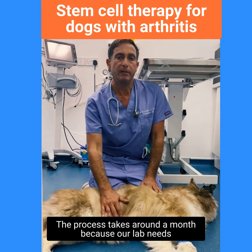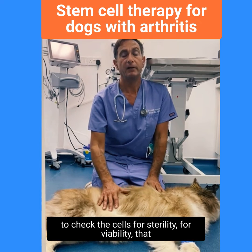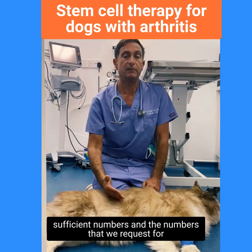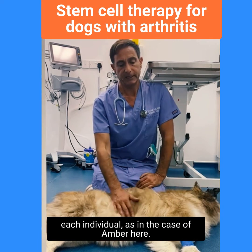The process takes around a month because our lab needs to check the cells for sterility, for viability, that they're active and working, and also grow them in sufficient numbers — the numbers that we request for each individual, as in the case of Amber here.